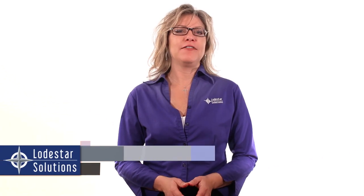Hi, I'm Serena, an FPM consultant with Lodestar Solutions.